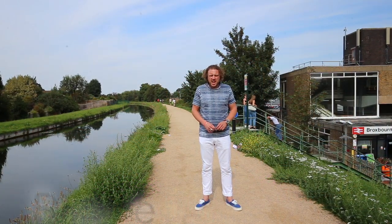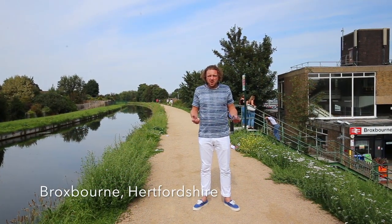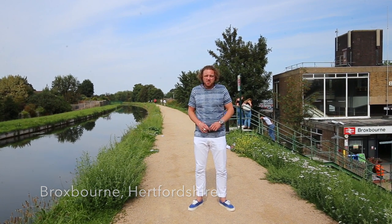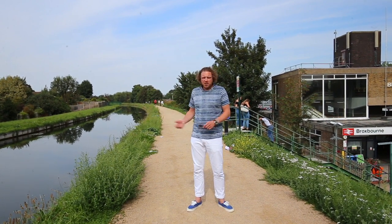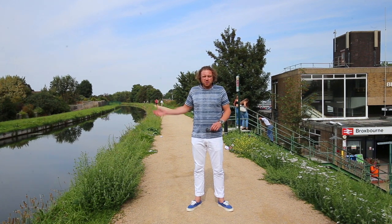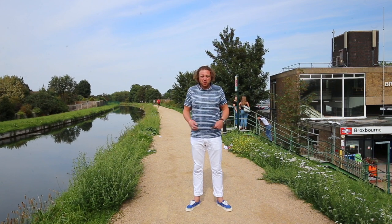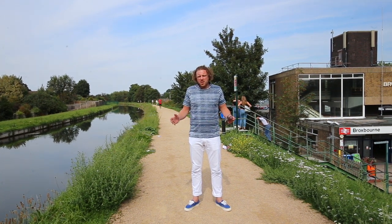So we're in Broxbourne in Hertfordshire today, which is actually where I was brought up. So many a time getting a train into London from Broxbourne. Obviously we've got the River Lee which runs all the way out through Hertfordshire from the River Thames, so people cycle up here, canoe, what have you — a beautiful part of Lee Valley.